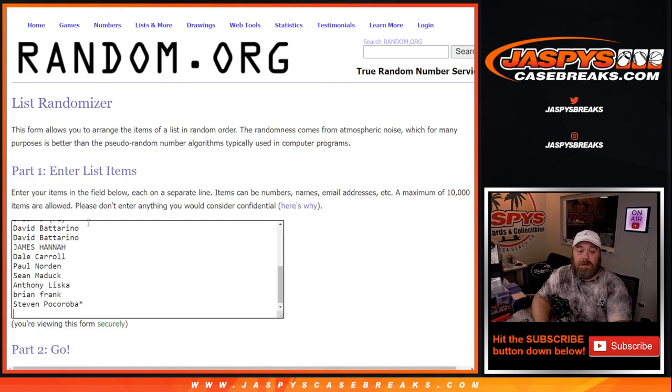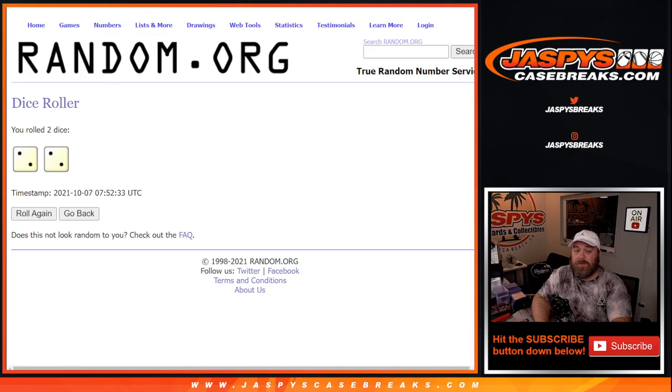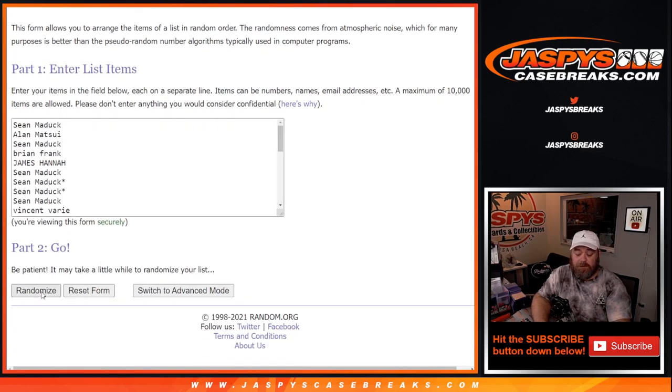There you go — 30 names. Thanks to everybody for getting in and selling this out. From Sean back up to Sean, 30 names on there. Dice roll — top five after two rolls, four times. Top five after $400 of break credit each. Good luck everybody.